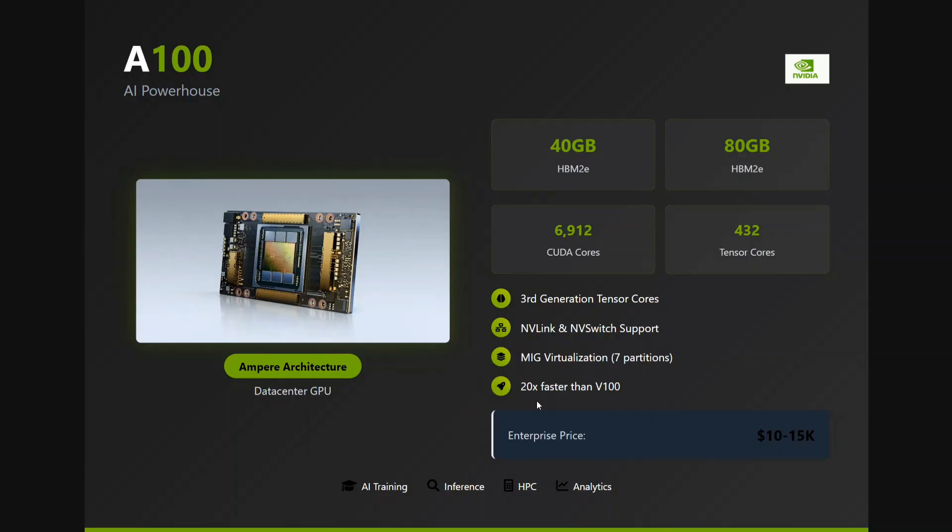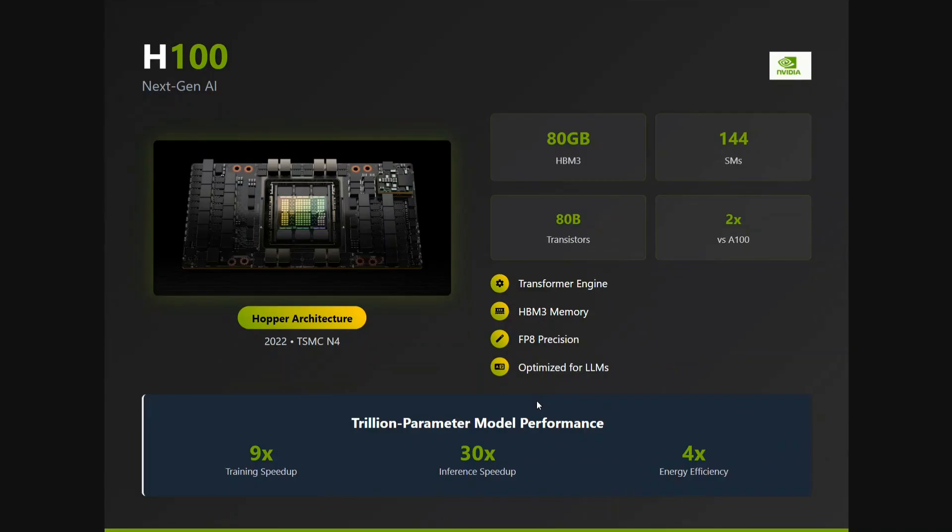The A100 is 20 times faster than the V100, which is a very old GPU, and still one of the best for enterprise level. The next GPU is the H100, which you might be hearing a lot about in research papers because most enterprises train their LLMs on the H100. It is one of the most reliable and most powerful GPUs we have so far, following the Hopper architecture, and it is about two times faster than the A100.